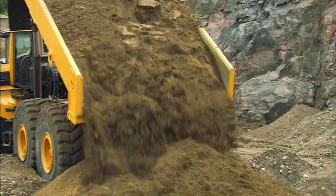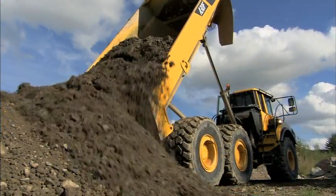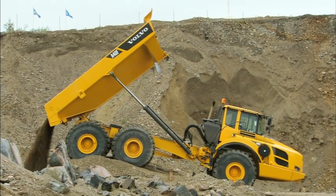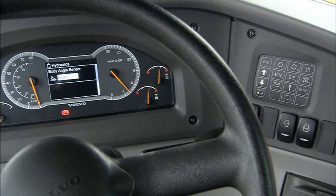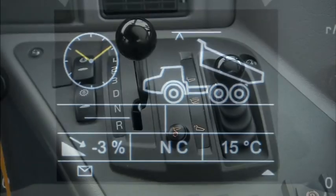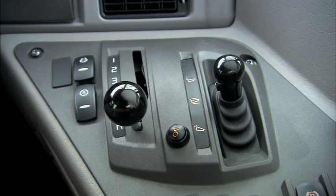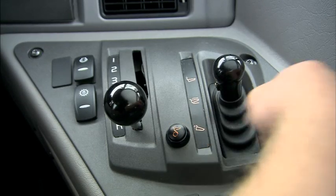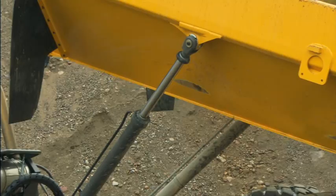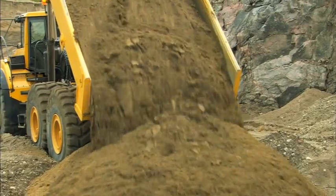Volvo's powerful and easy-to-control dumping system performs in any application, allowing dumping the load in exactly the right position, making the whole work cycle more efficient. On F-Series articulated haulers, the operator can adjust the maximum tipping angle, giving perfect control over dumping. The load and dump brake shifts the transmission to neutral and applies the service brakes with a simple push of a button, reducing operator fatigue, maximizing ergonomics, and boosting safety and productivity.